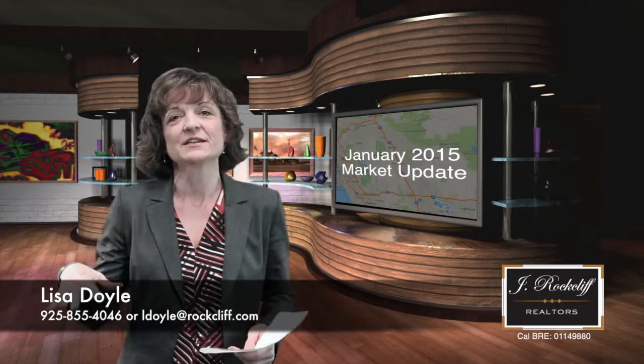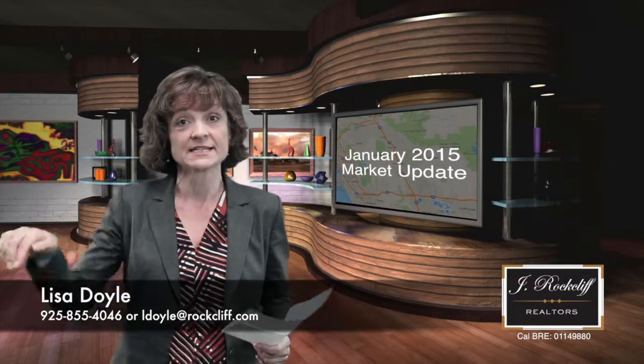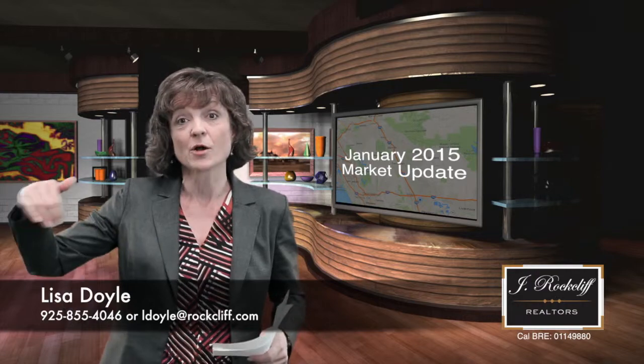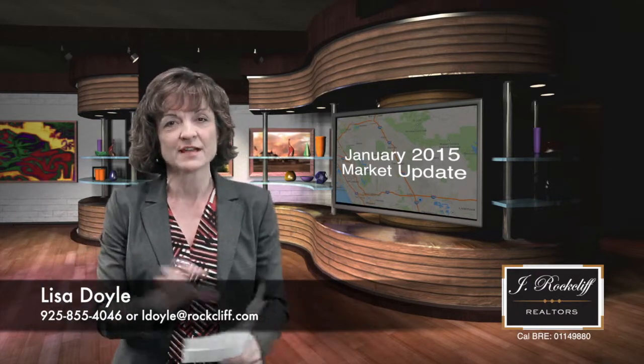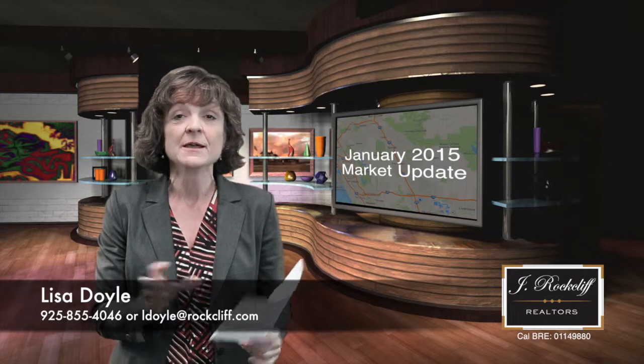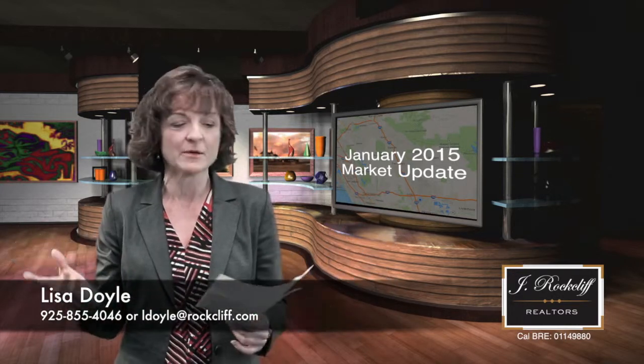So here we are as far as numbers in our East Bay. We consider the East Bay to be the part of the market we work most — the 680 to 580 corridors, part of the 24 corridor — but most of our business is in the middle of the 680 corridor. That's where I'm going to focus most of our numbers, and the outlying areas are pretty consistent with what you'll see in those middle area numbers.